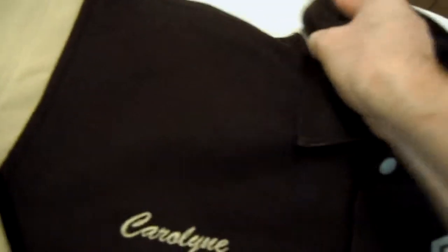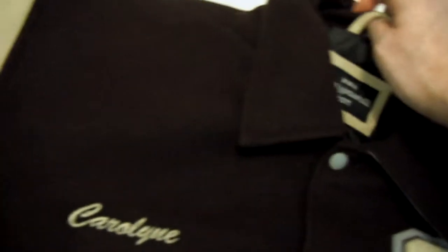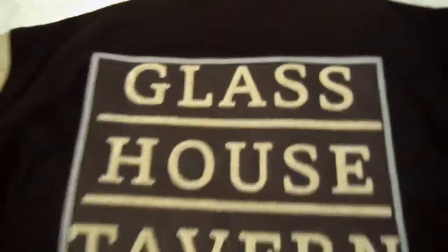You'll see the beautiful custom chenille logo on the back. Remember, we never charge any minimums or any setup fees when we do a logo. This is the custom chenille logo on the back.